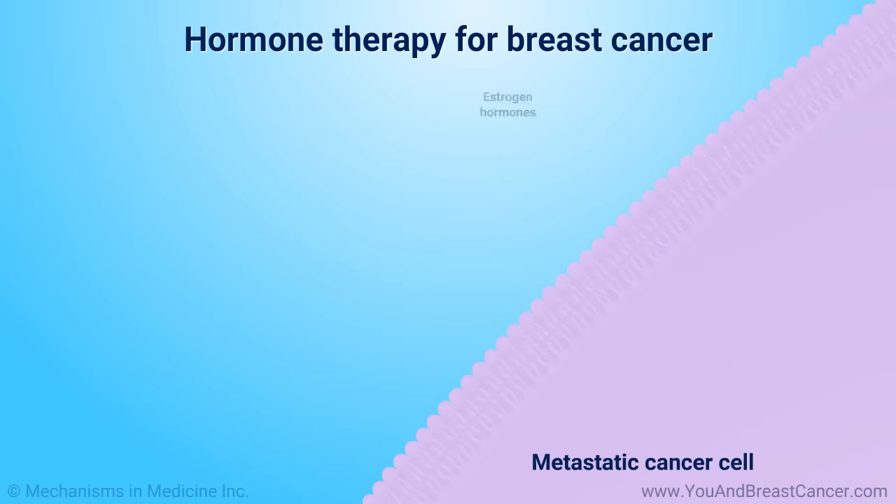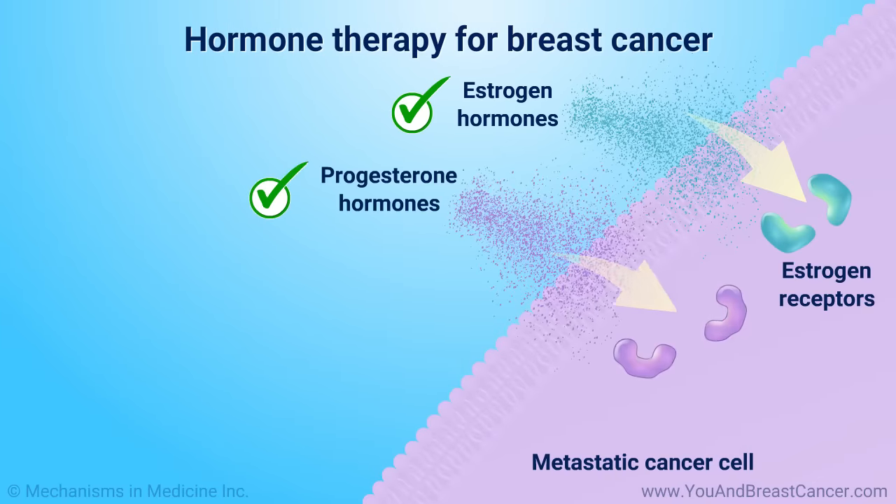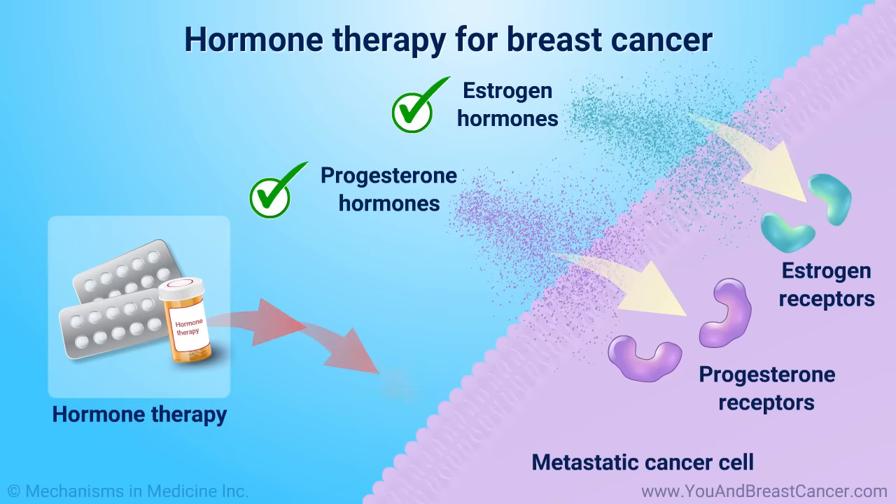Hormone therapy is given if your tumor is positive for the hormones estrogen or progesterone. Hormone therapy is used to lower the risk of breast cancer coming back and help shrink or slow the growth of metastatic estrogen receptor-positive breast cancers. Tamoxifen and aromatase inhibitors are common hormone therapies for breast cancer.